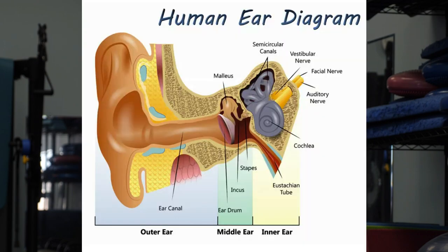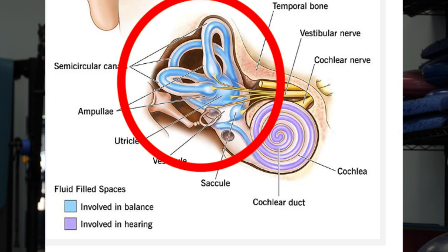The ear has three sections. There's the outer ear, which is the earlobe and the ear canal up to the eardrum — its purpose is just to conduct sound into the ear. Then there's the middle ear, which is really three bones: the malleus, the incus, and the stapes. These bones vibrate when sound comes through the outer ear and conduct those vibrations into the inner ear.